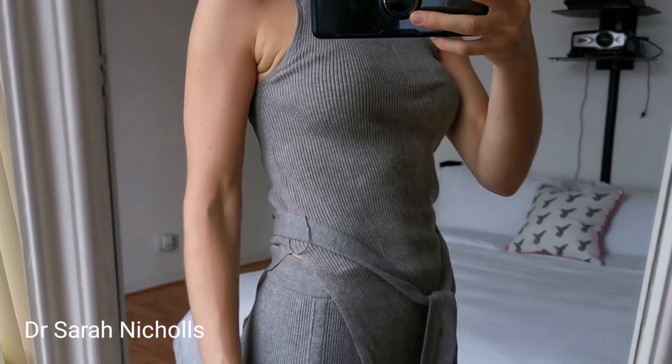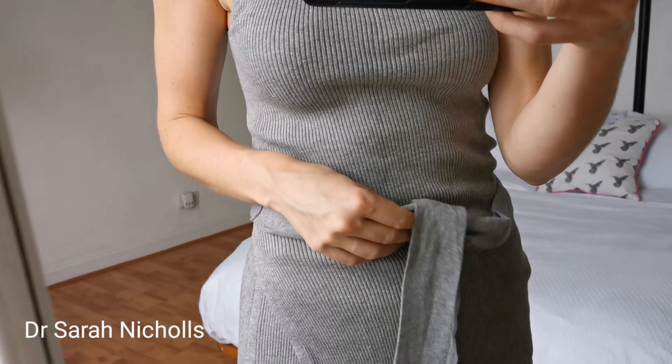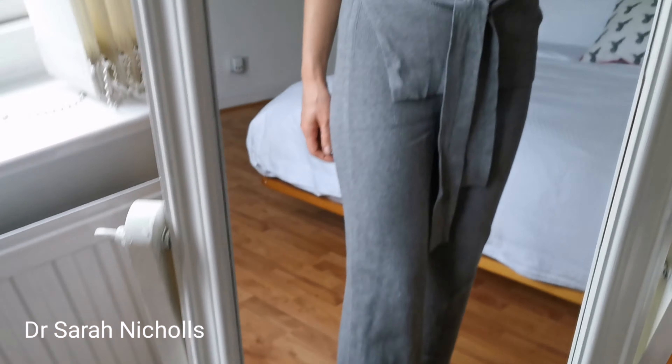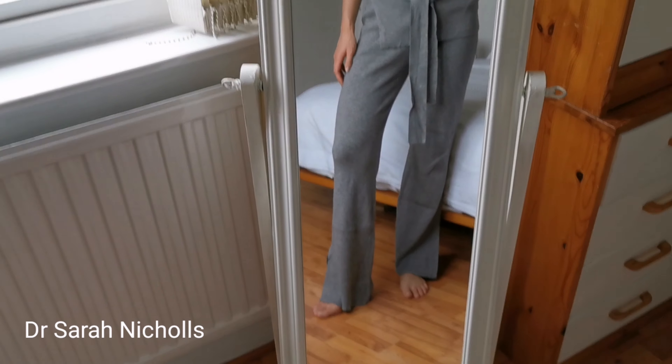I'm in a bit more of a comfy loungewear outfit — a really comfy loungewear set I got from Mango, really soft knitted rib with a little tie detail and comfy knitted trousers. Just so nice for lounging about when you're at home.